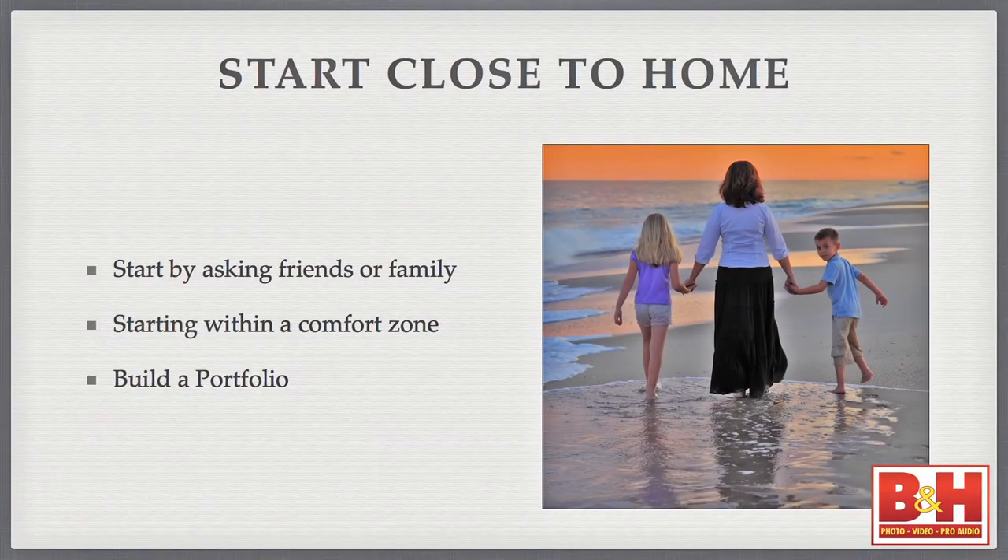Working with friends and family also allows you to build a portfolio. You can't really approach a professional or aspiring professional model without a portfolio — you have to have some base sample of work they can look at. Friends and family is a good place to start. It doesn't matter if they're not among the 50 most beautiful people in the world. If you can show a technical ability with the camera and a creative mind from behind the camera, that's all your portfolio needs to be.